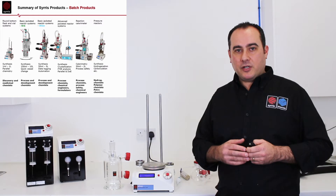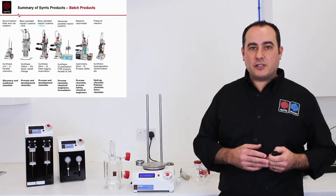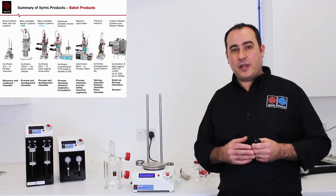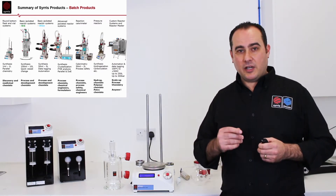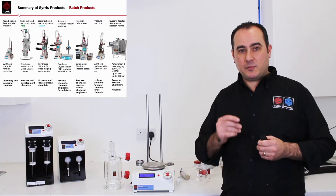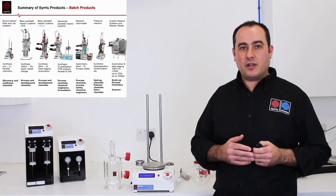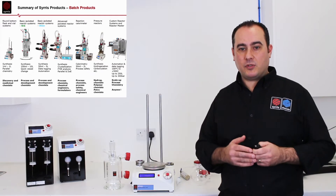We can have pressure capabilities — 200 bar in stainless steel or 3 bar in glass. We also have a division called CRS, Custom Reactor Systems, where we can design a reactor system specifically for your needs if it falls outside the full Atlas standard product range.